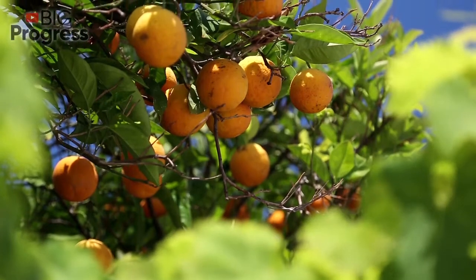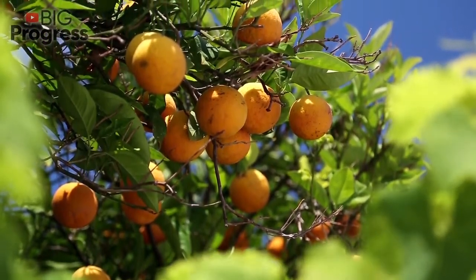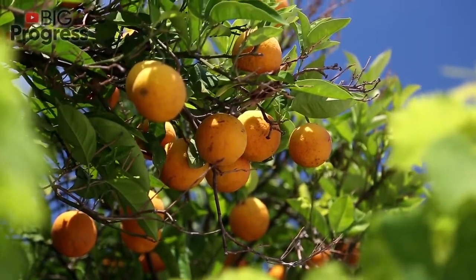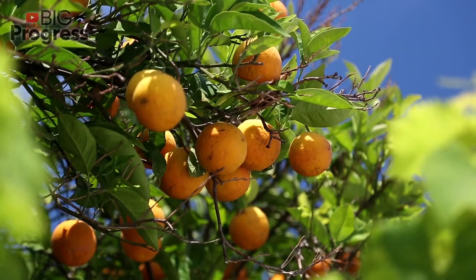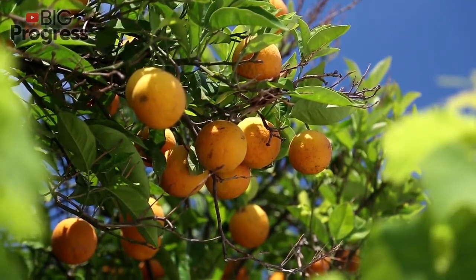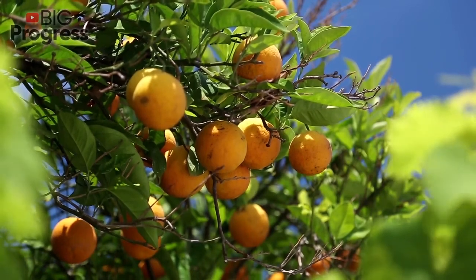Orange is rich in vitamin C, and for men it is especially beneficial as it promotes the production of sperm and significantly improves its quality. When planning to have a child, the man must definitely add oranges and their peels to his daily diet. In order to avoid any genetic changes in the semen which may affect the health of the child in the future, eating one or two pieces of zest a day will be enough.